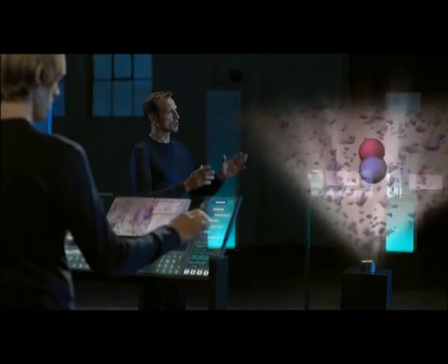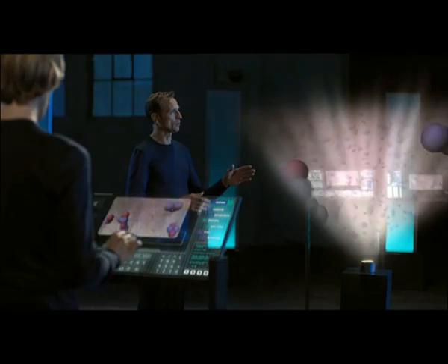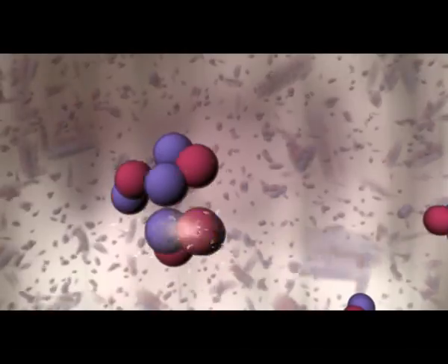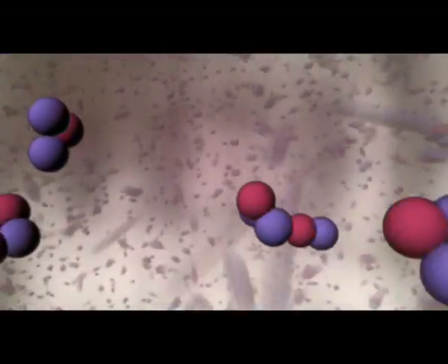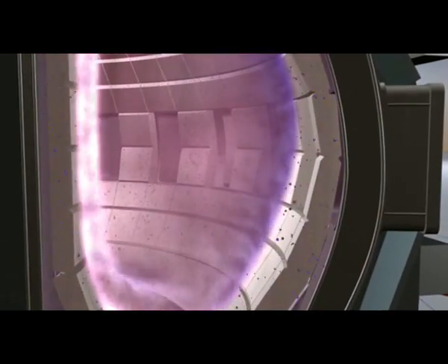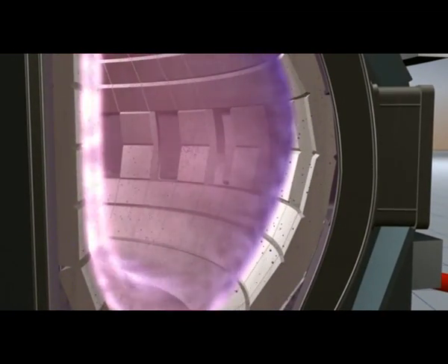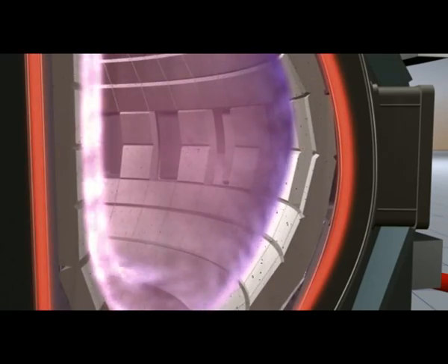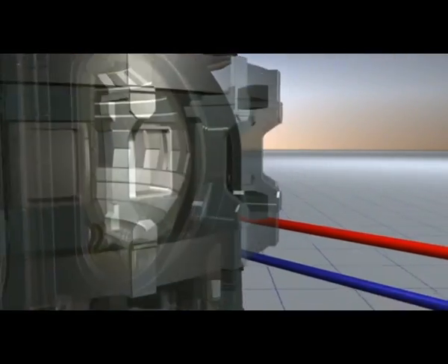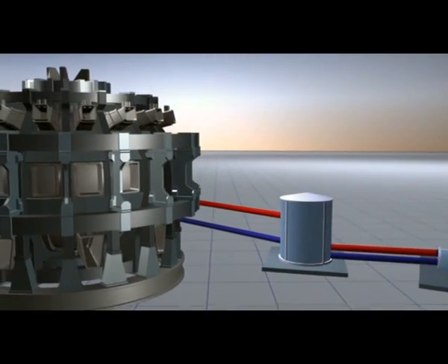The fusing of the two hydrogen isotopes, deuterium and tritium, creates a helium nucleus and a neutron. 80% of the fusion energy is in the neutrons. They are not charged and therefore fly out of the magnetic field cage. They are slowed down in the walls of the plasma vessel, where thermal energy is produced, and it can be converted to electric energy — just as in the old coal-fueled power plants.